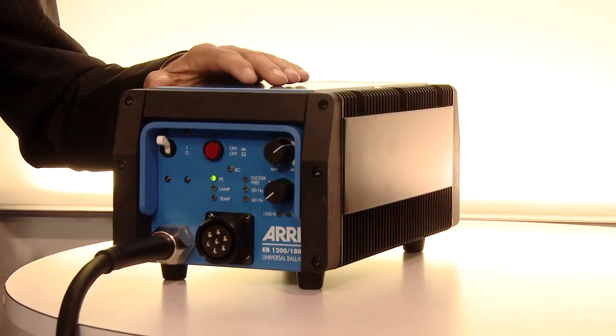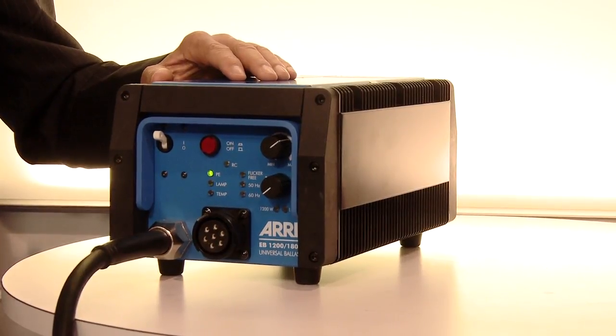Thank you, John. The EB1800-1200 is our latest development. We have created a new technology inside — we call it the CCL, which means compensation of cable losses.